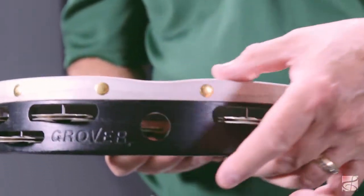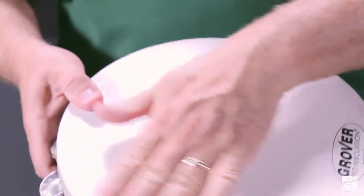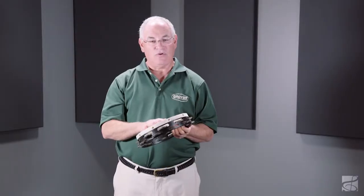The tambourine also has a reduced grip area for easy handling, and it features a natural skin head that's glued and tacked to the shell. This tambourine comes with a carry case and our unique roll ring, an aid to guide students and those who are having trouble with finger rolls.